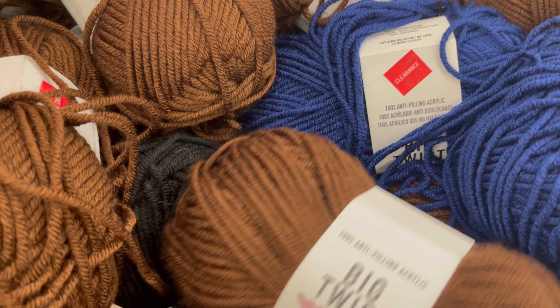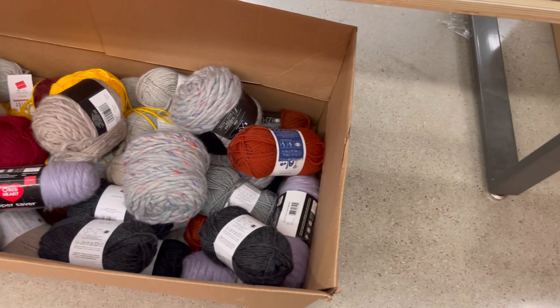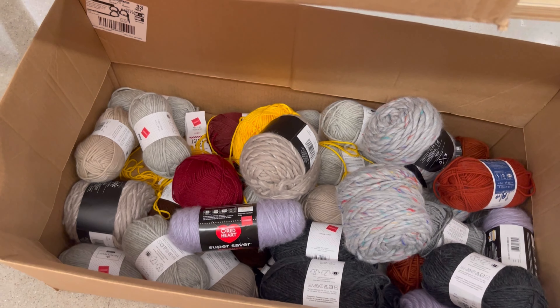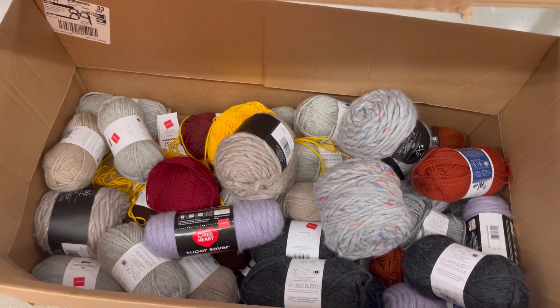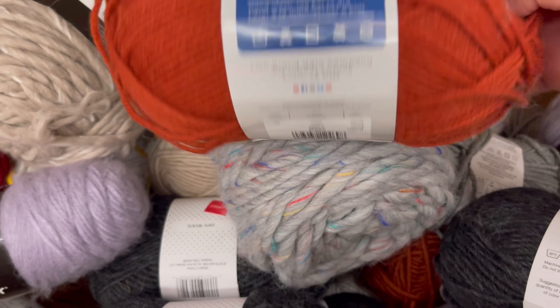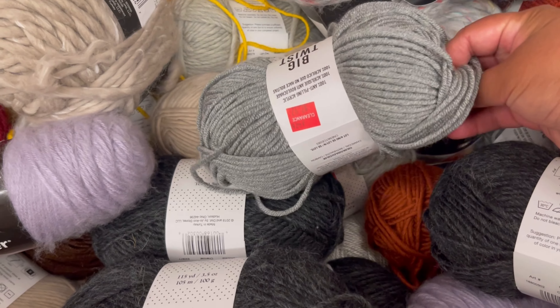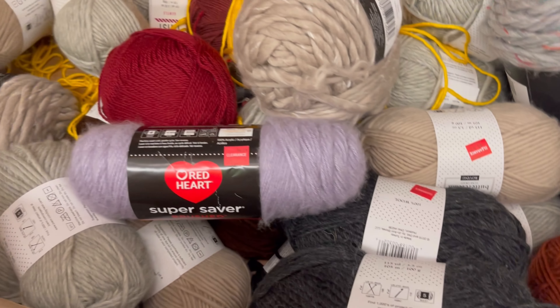This is Big Twist — different colors. There's the other box right there. Prices like that, I'm not going to pay for. So let's keep going and see it.